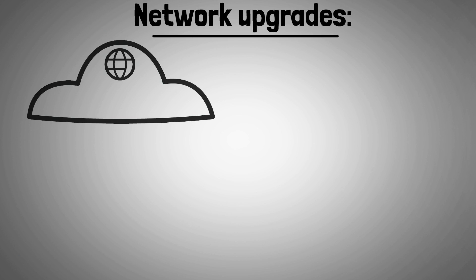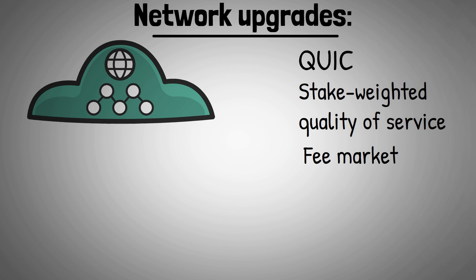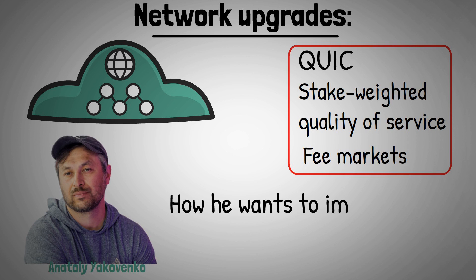A number of network upgrades have been implemented to improve performance, including QUIC, stake-weighted quality of service, and fee markets. Solana Labs co-founder Anatoly Yakovenko has also laid out his vision for how he wants to improve the network.